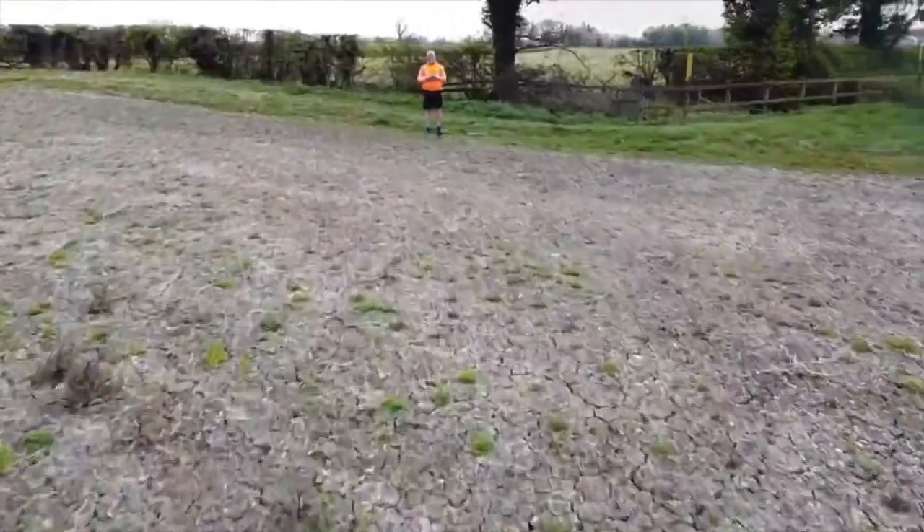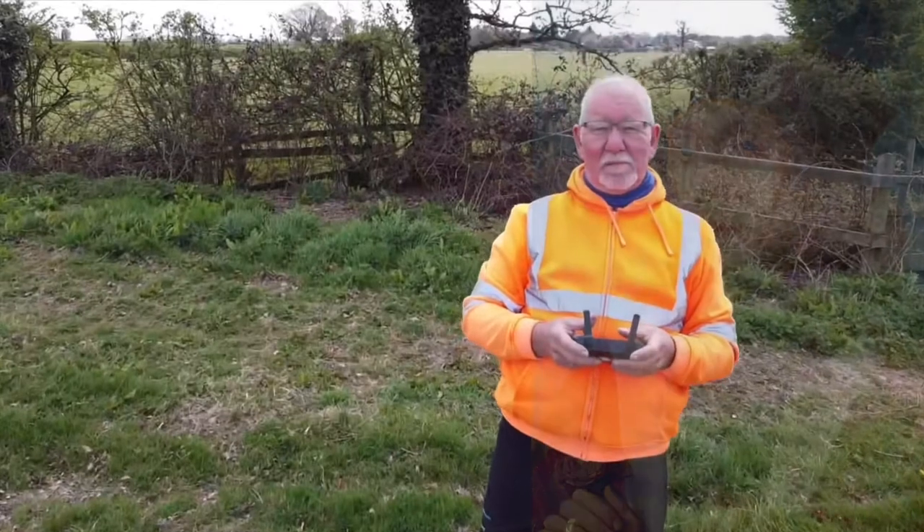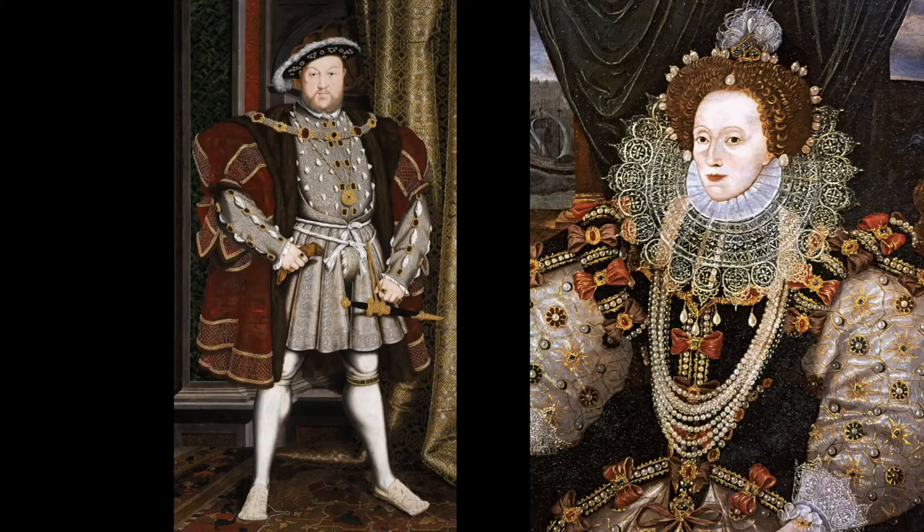So this is the site where the famous battle took place and the Tudor dynasty was born. The Tudor dynasty took in Henry VIII and ended with Elizabeth I, who died in 1603.